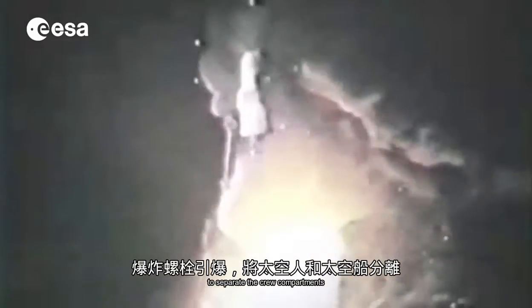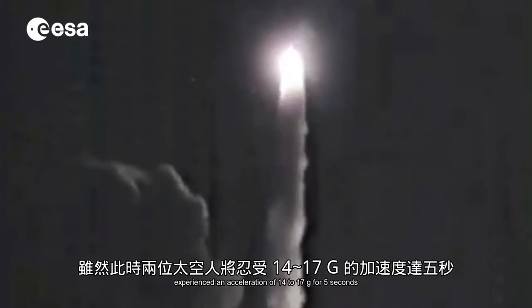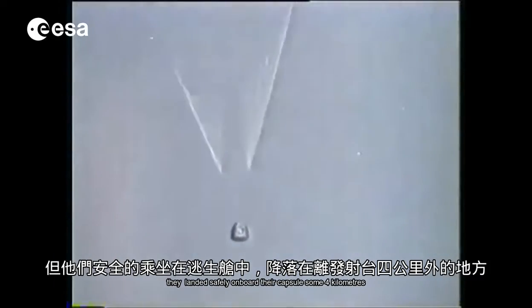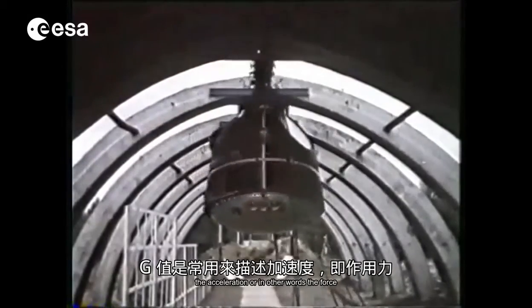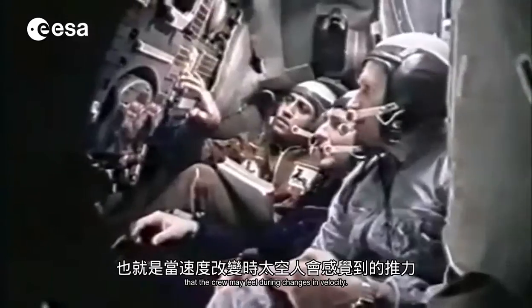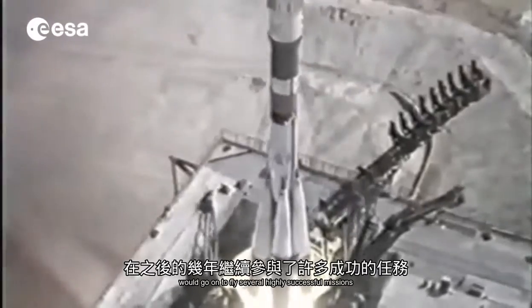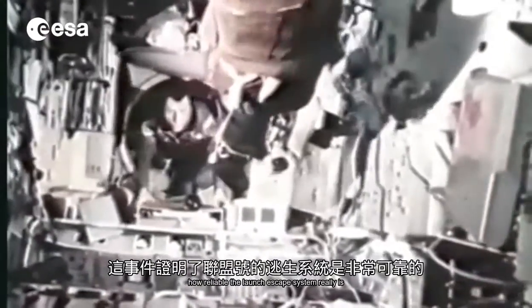Explosive bolts fired to separate the crew compartments from the rest of the spacecraft and the escape motor fired, dragging the crew compartments free of the boosters. Although the two crew members experienced an acceleration of 14 to 17 g for 5 seconds, they landed safely on board their capsule some 4 kilometers away from the launch pad. The g-load is a common way to express the acceleration — the force that the crew may feel during changes in velocity. The two cosmonauts, Strachalov and Titov, would go on to fly several highly successful missions in later years. This incident proved how reliable the launch escape system really is.